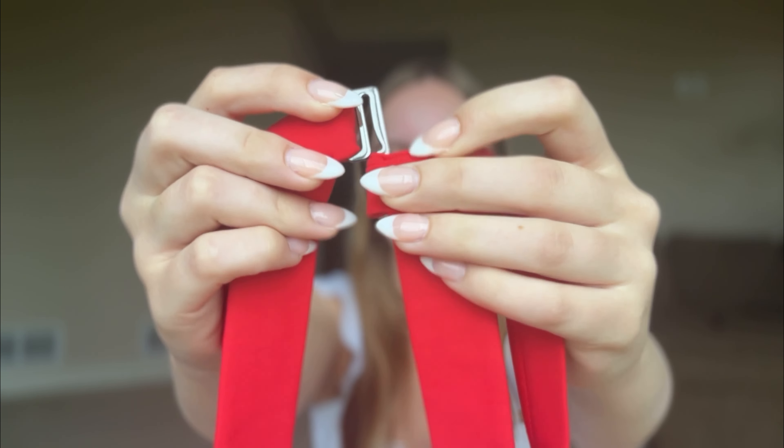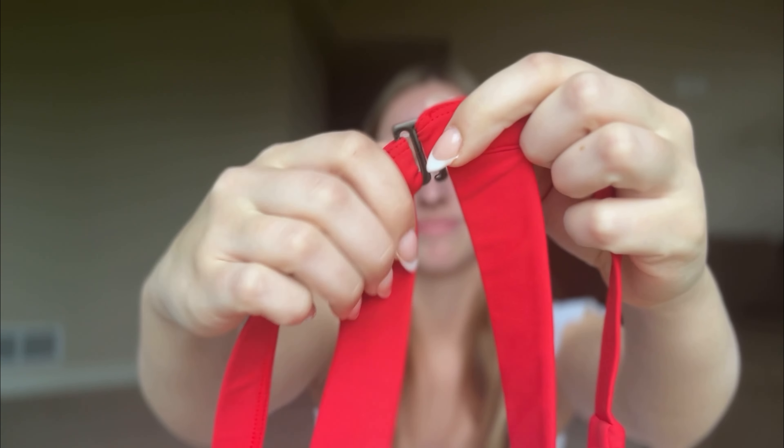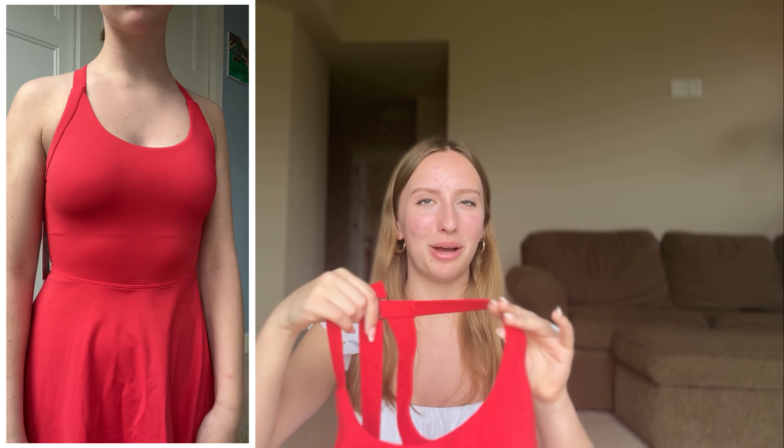And you guys, this is the best part. Are you ready? I have a coupon code for you guys. So if you want to get any of these items, enjoy some money off — what is better than saving bucks online? So if you want to go shop, use this coupon code. Trust me, it is so worth it. So with all that being said, let's get into the first dress.